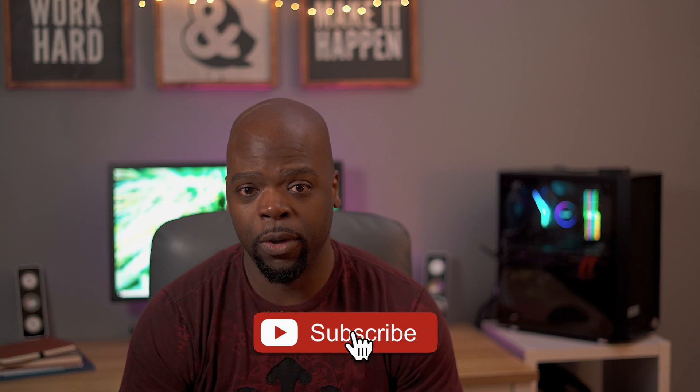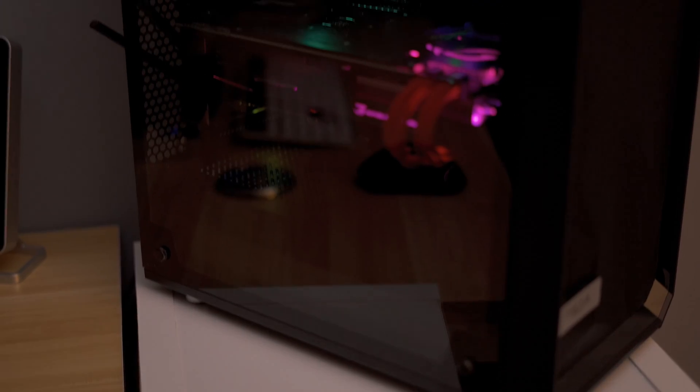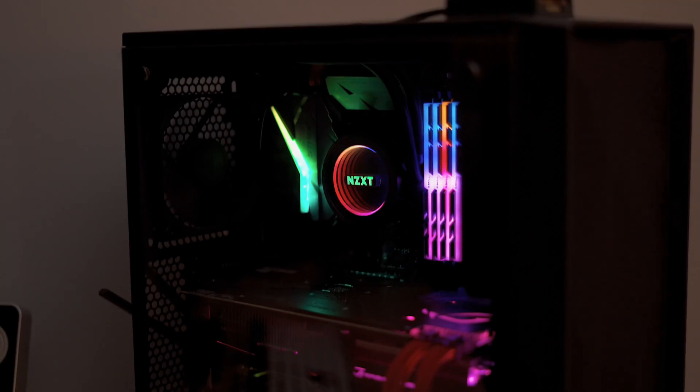When I was building a PC, I knew it had to be pretty powerful, because even though at the time I was still producing videos in 1080p, I knew I'd be making the jump to 4K very soon. So let's go over the specs. It's an ASUS Strix F Gaming motherboard with a Z370 chipset.